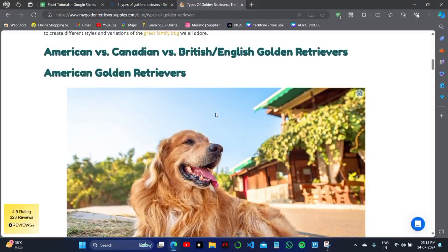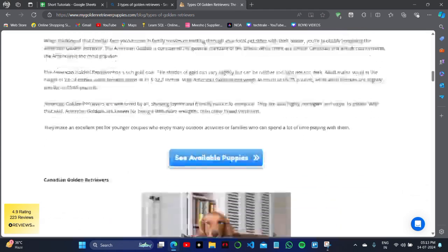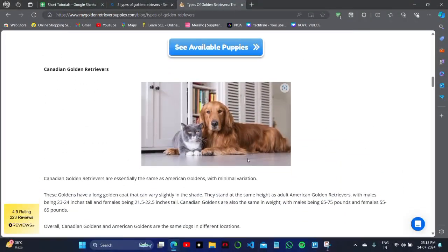Discover three types of Golden Retriever puppy and how to identify each one. In this video, I will tell you about American versus Canadian versus British Golden Retriever puppies, and how you can differentiate them on the basis of region.